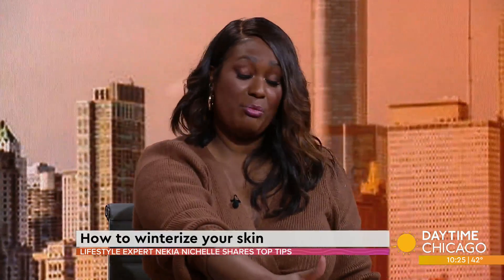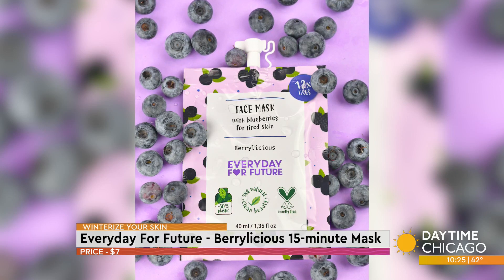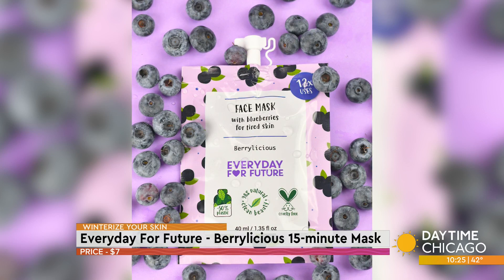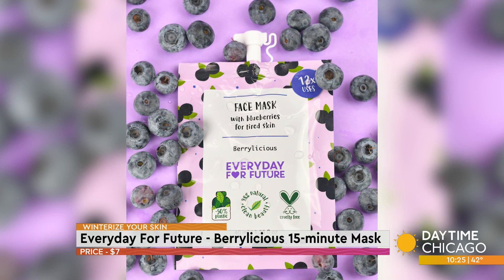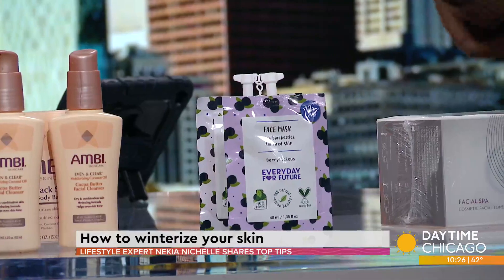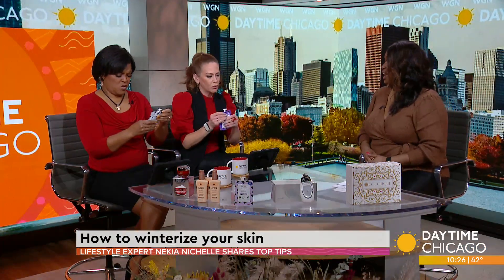Moving on to Every Day for Future — their Berrylicious 15-minute mask. We always love a mask, and the berries in it have antioxidant properties, so it's going to wake up that tired skin, promote elasticity and healthy glowing skin. One pouch gives you 12 uses, which is also a lifesaver as far as money. You can purchase it at their pop-up at 55 East Grand Avenue or on their website — $6.99 for 12 uses.